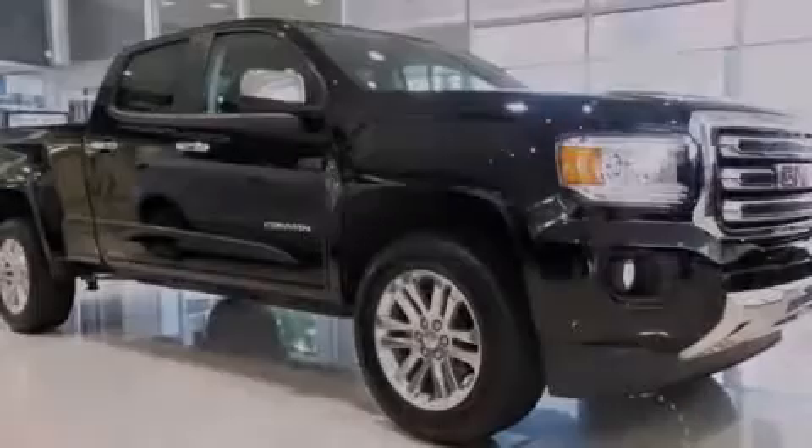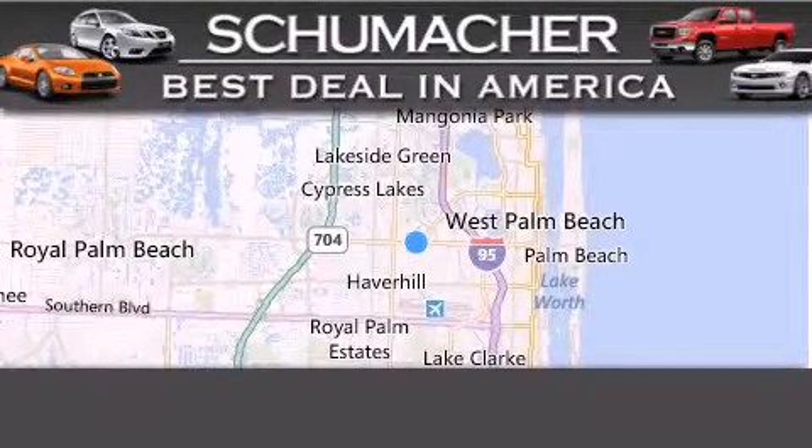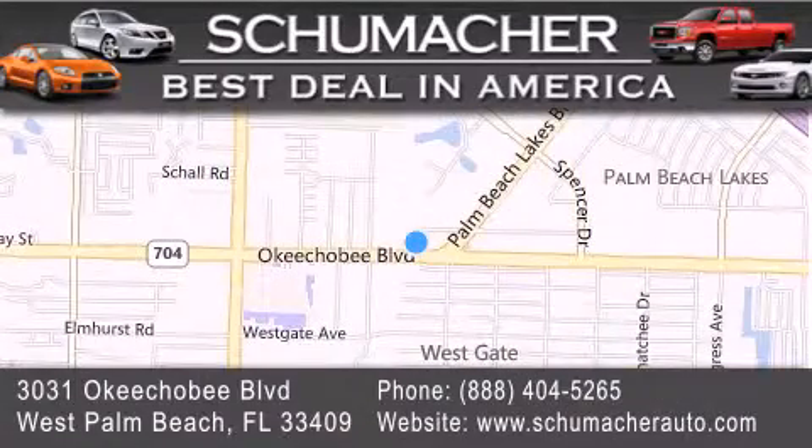Contact us today to arrange your test drive. Thank you for considering Schumacher Auto Group for your next luxury vehicle. If you have any questions, please visit our website, give us a call, or stop by our dealership, located at 3031 Okeechobee Boulevard in West Palm Beach.